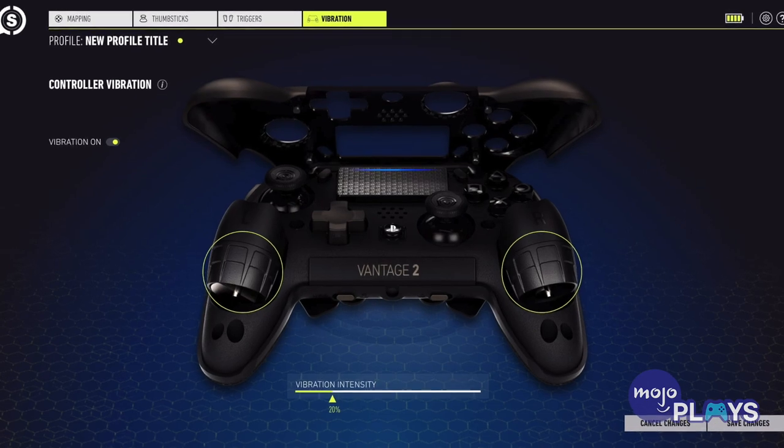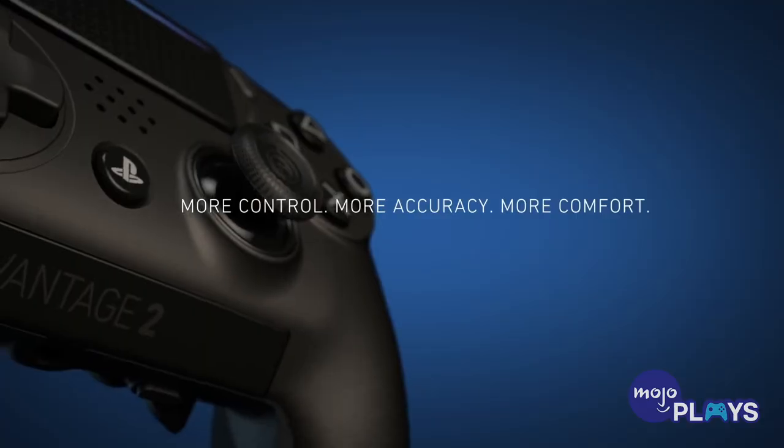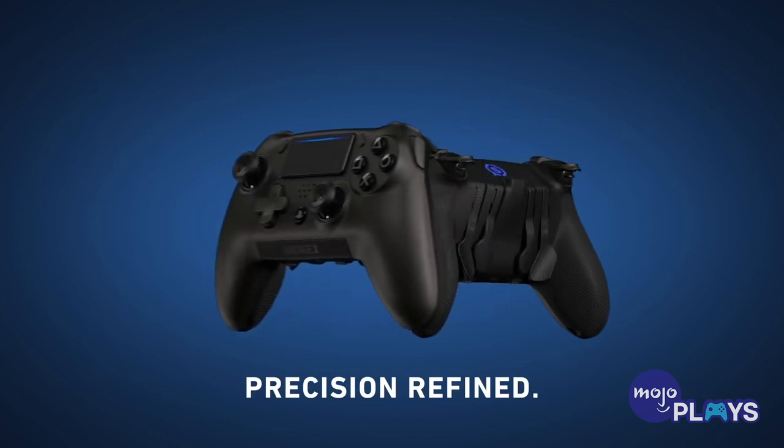You can even open it up and remove the vibration modules to lighten the load if you don't use the feedback and plan on playing longer sessions. These retail for about $150 to $200 US, but if you've got the coin, this is our absolute recommendation.